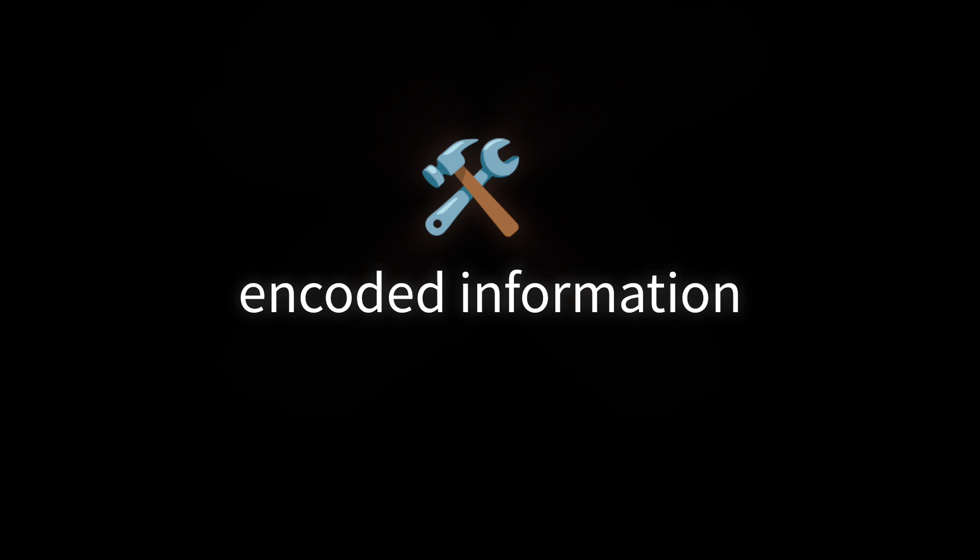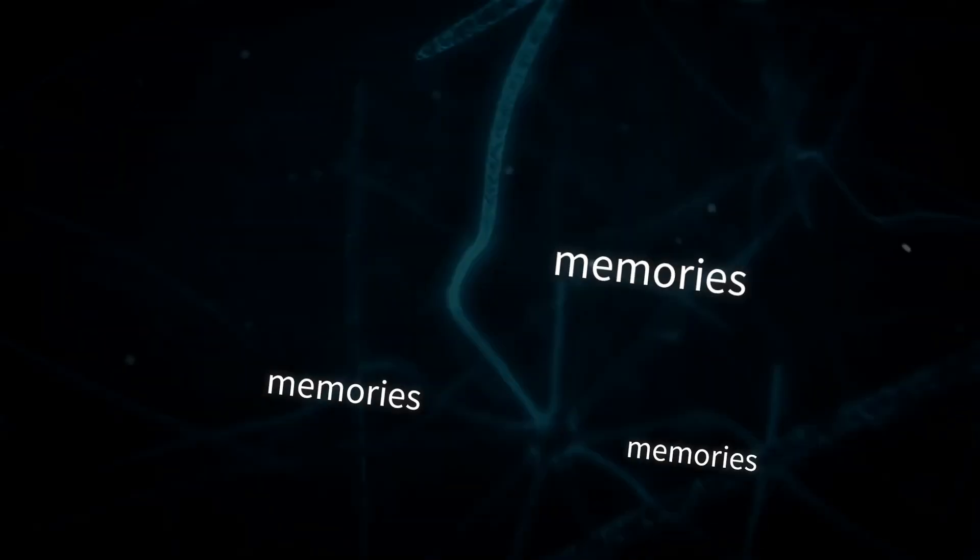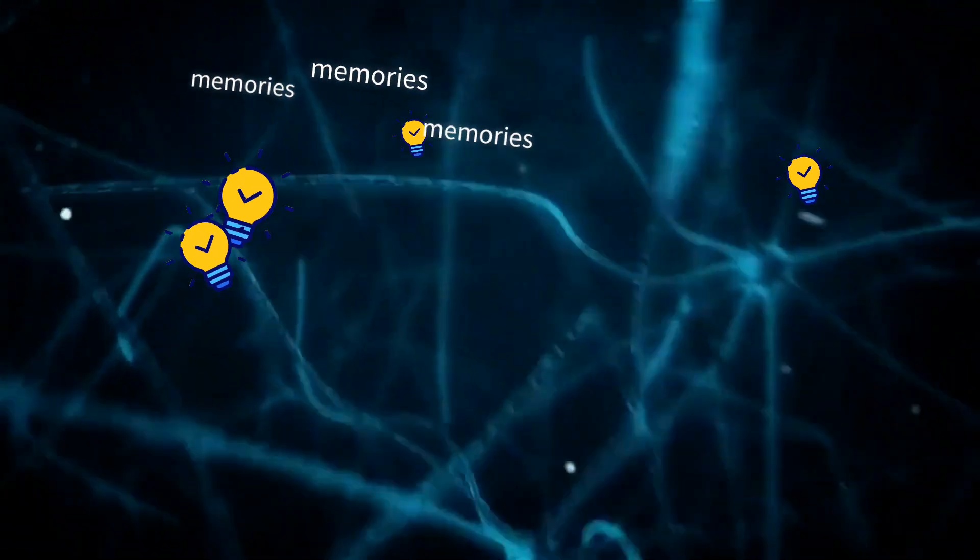Storage is the maintenance of encoded information over time. Unlike a computer, where data is stored in specific locations, our memories are distributed across networks of neurons.